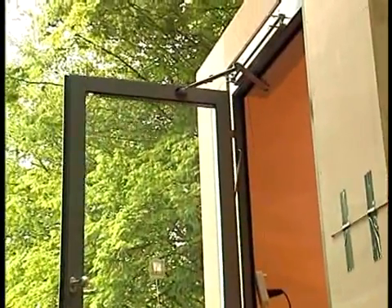Now I am in the center of the wind flow. We measure a wind speed of 10 meters per second, and as you can see, the door still opens and closes reliably.